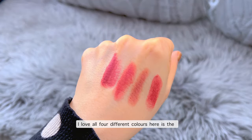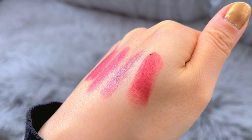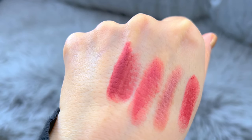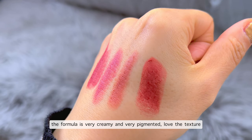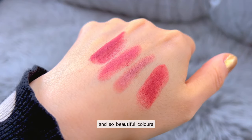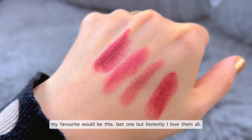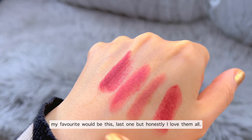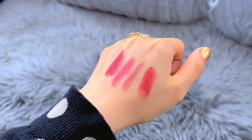I love all four different colors. Here is the detail shot for you — you can check it again. The formula is very creamy and very pigmented. Love the texture and it's such a beautiful color. My favorite would be the last one, but honestly I love them all.